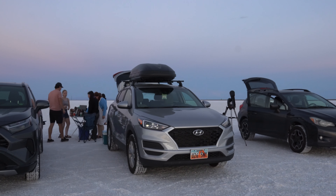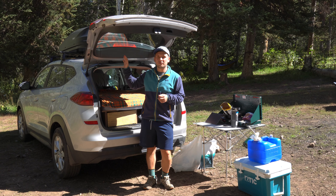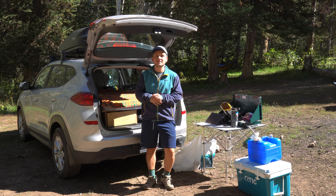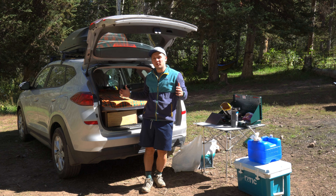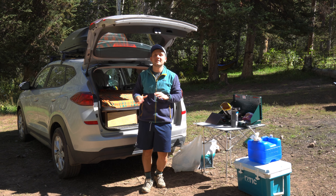We'll start with the vehicle itself. This is the 2020 Hyundai Tucson — just the base trim, which means there's no roof rails or fancy interior features. Sometimes I wish I got a vehicle with a little bit more space or built-in roof rails, but you'll see how I work around that in this tour.